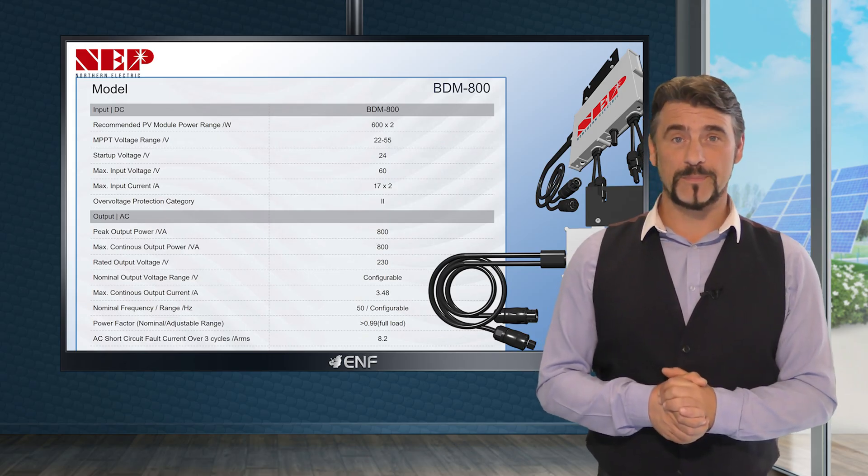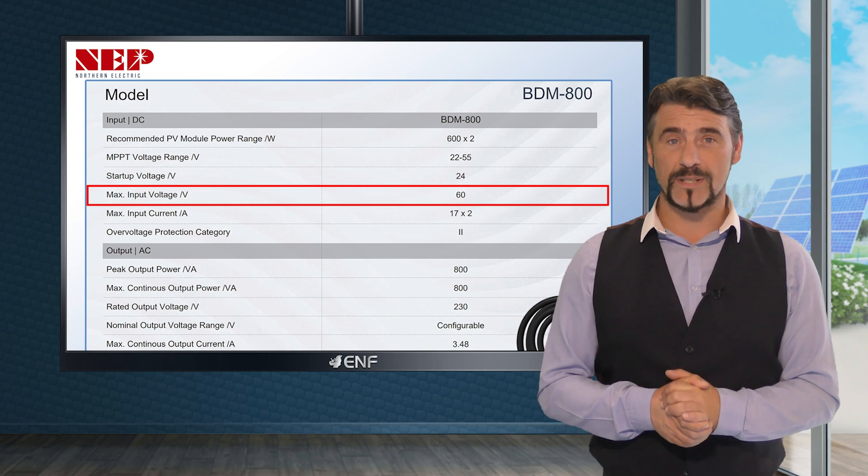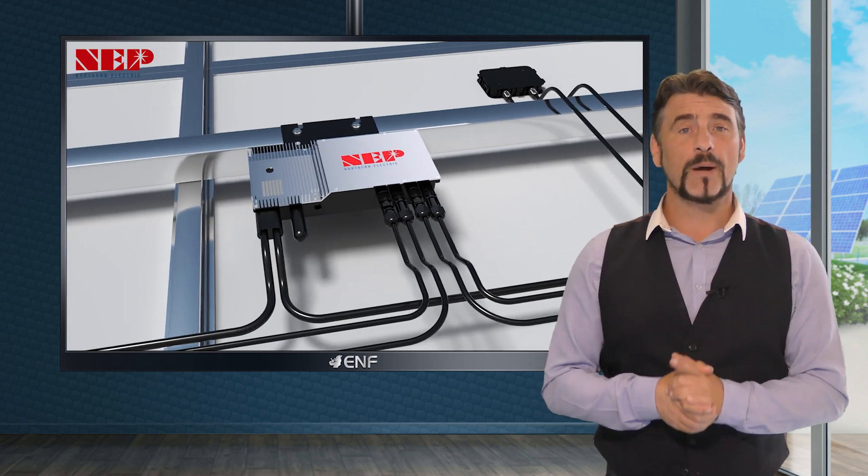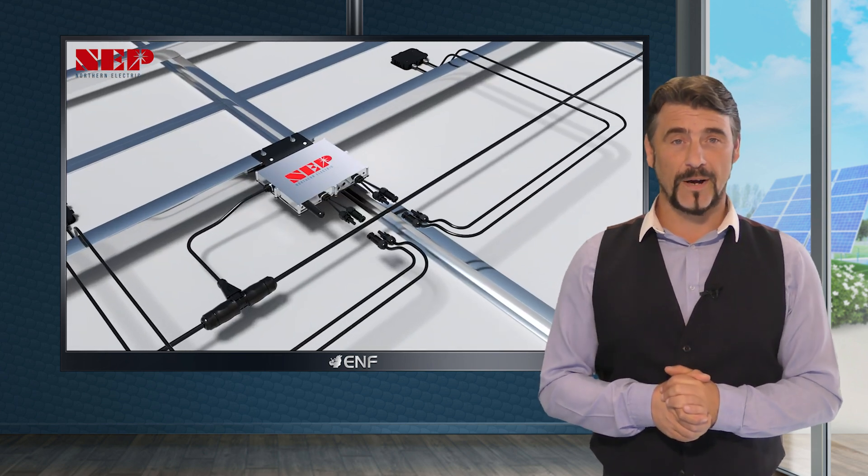With a low maximum DC input voltage of 60 volts, the risk of electrical hazards during fires is minimized by preventing electrical arcing and the spread of fire.